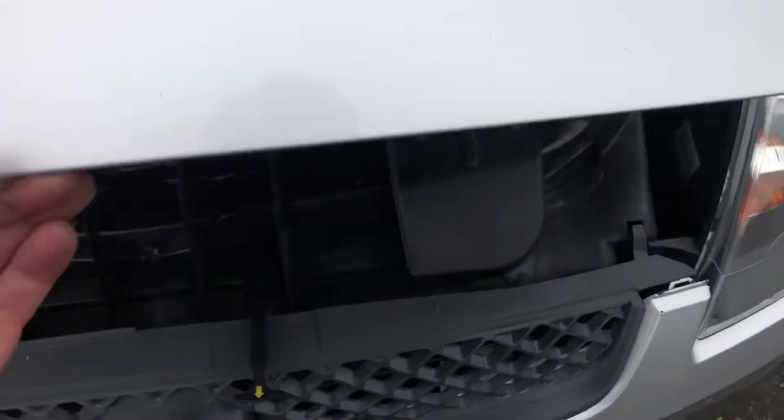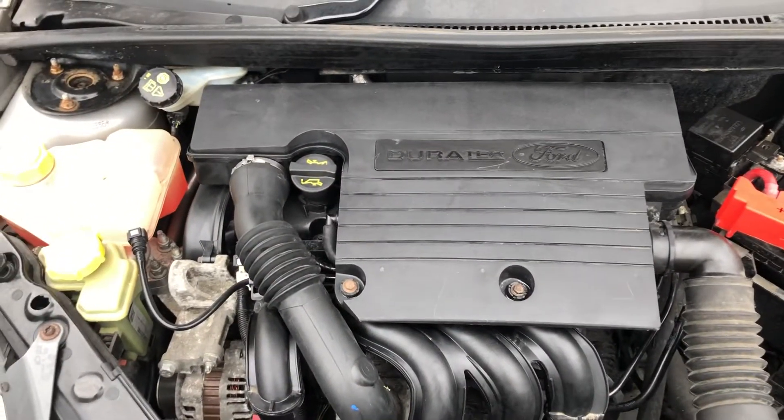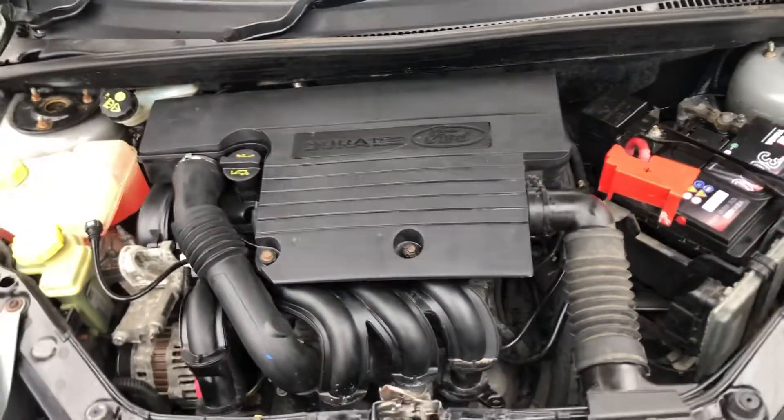Let me just show you under the bonnet — you just pull that there. Everything's working fine. Really nice car this one.